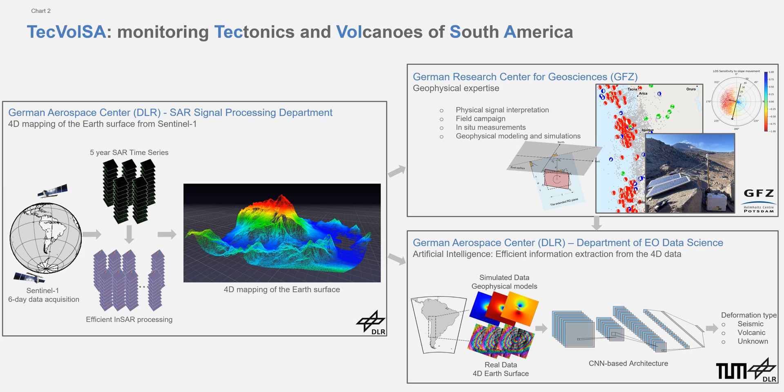TechWulsa is dedicated to monitoring tectonics and volcanoes of South America. We are three project partners from the German Aerospace Center, DLR, as well as the German Research Center for Geosciences, GFZ.